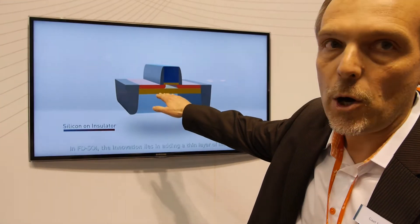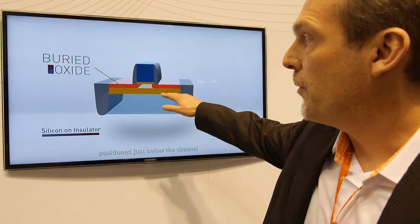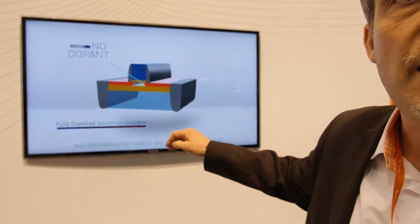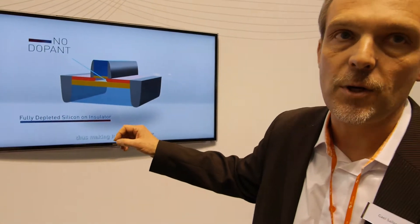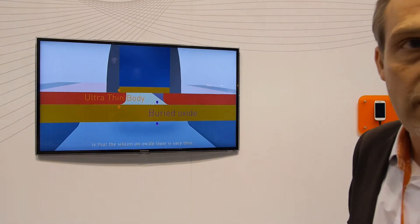We have what we call the BOX — the buried oxide. This buried oxide prevents leakage into the substrate. You do not have the leakage, except for tunnel effect, but it's very limited compared to the bulk. Also, the leakage inside the gate is very limited, because the oxide there can be made thicker.